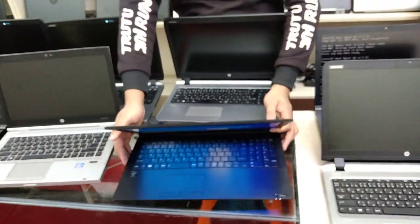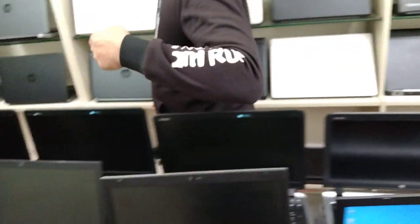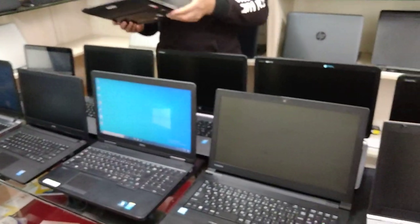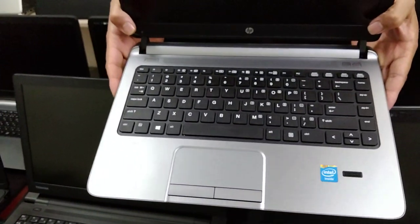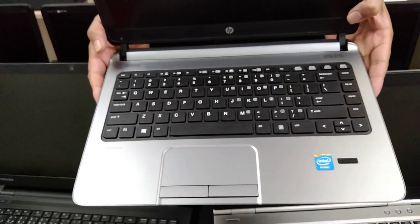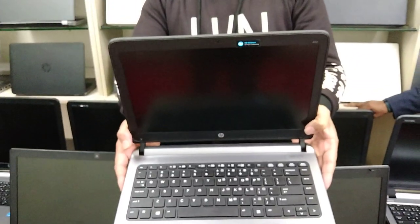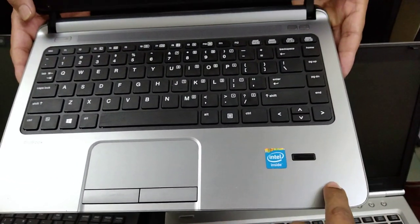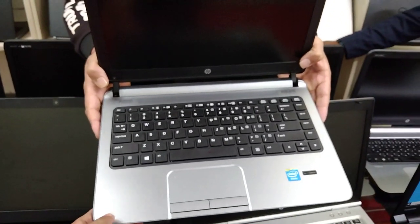We can also see a dual core laptop with a low budget. It has a dual core 6th generation, model 430, with a metal body and fingerprint reader.